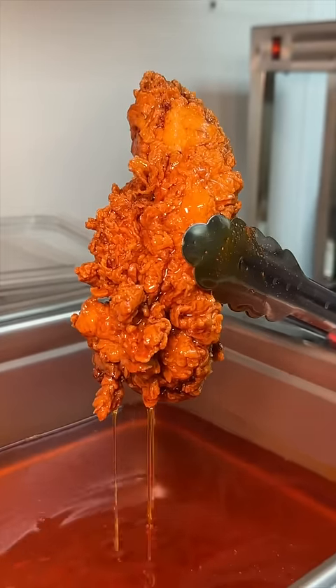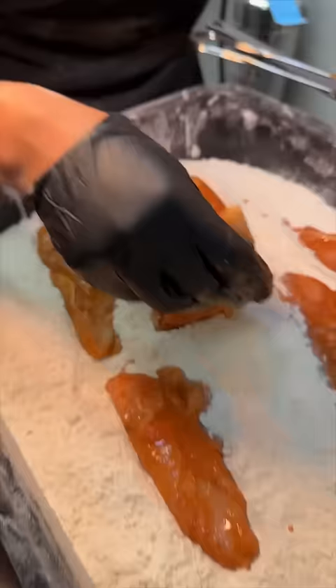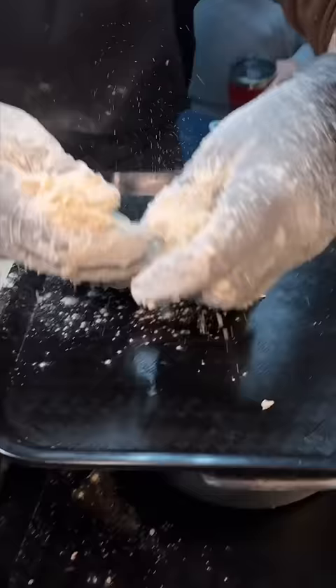There's a new hot chicken joint in New Jersey that needs to be on your devour list. We're at Flamin' Feathers in Union. Let the games begin. It all starts with their marinated, buttermilk-soaked, and double-battered chicken tenders getting fried to look like this.